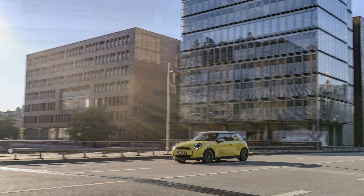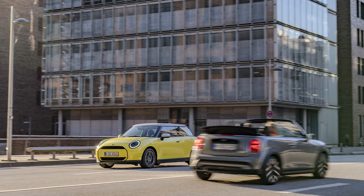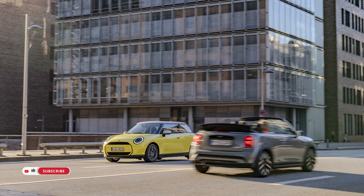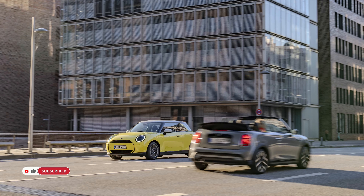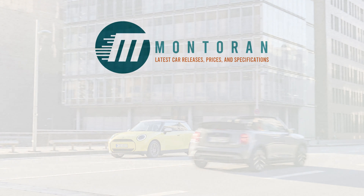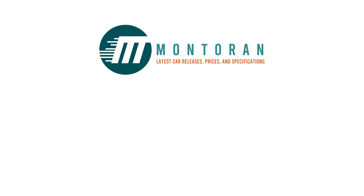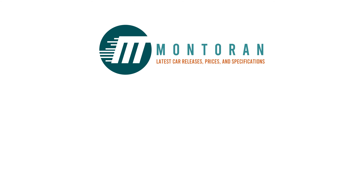In conclusion, the MINI Cooper E represents a bold leap into the future of electric mobility, where sustainability meets style and performance. With its striking design, exhilarating performance, and eco-friendly credentials, it's poised to redefine the electric driving experience for years to come.